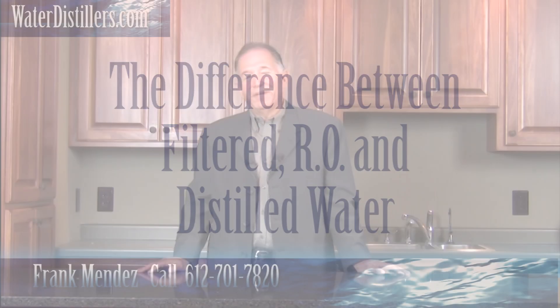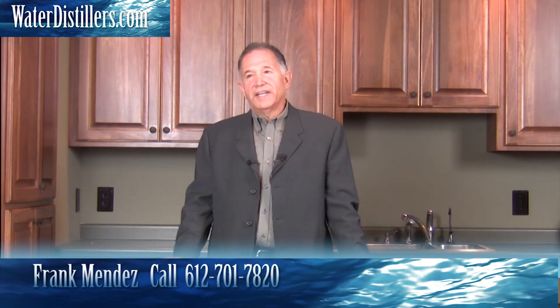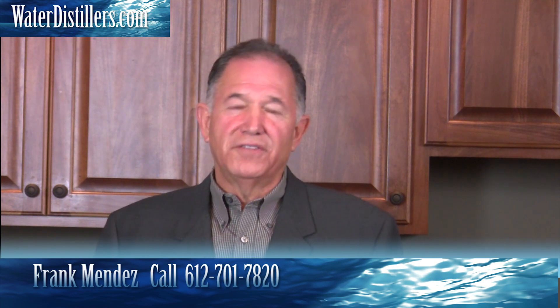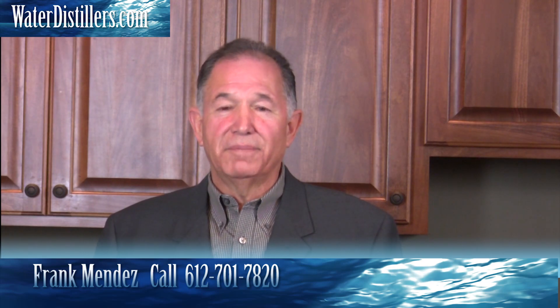Thanks again for tuning in. My name is Frank Mendez and I get a lot of different questions asked of me daily. One of them is the difference between filtered water, RO water, and distilled water. That's a great question because I basically went through that process 25 years ago, because I knew that the water was not pure and I wanted to do something about that.